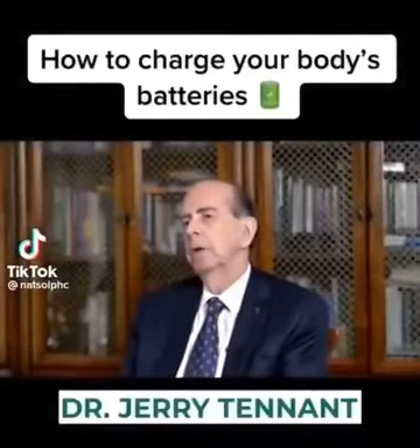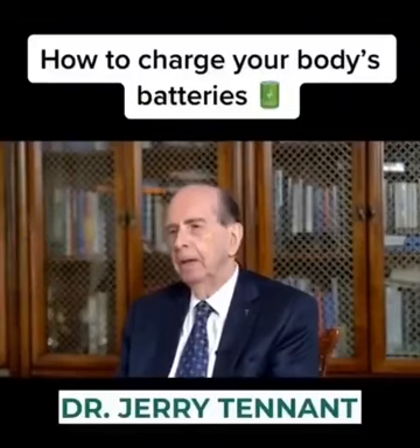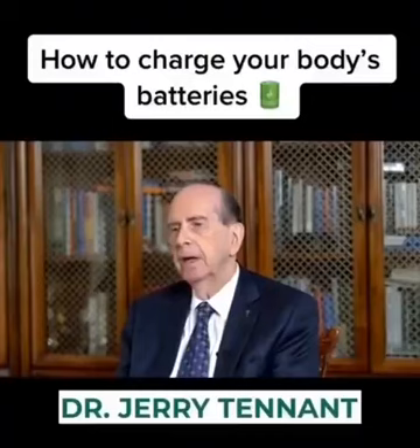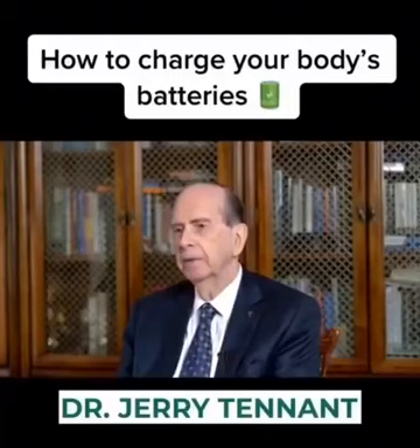Voltage in the body is very much like your checking account at the bank. The checking account is determined by how many deposits you make and how many checks you write. And so it is with the battery packs in the human body.